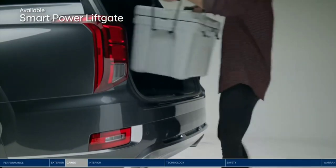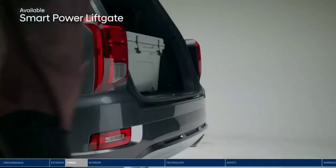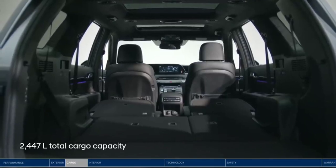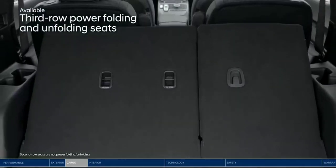Pack it all in quickly and easily with the Smart Power Liftgate. It senses the available proximity key and opens the trunk hands-free. The Palisade offers a lot of versatile space — up to 2,447 liters of cargo capacity when second and third row seats are folded down. Conveniently placed buttons on the side of the trunk let you fold down the second and third row seats.